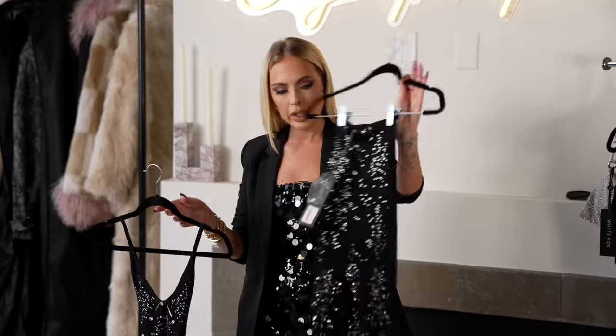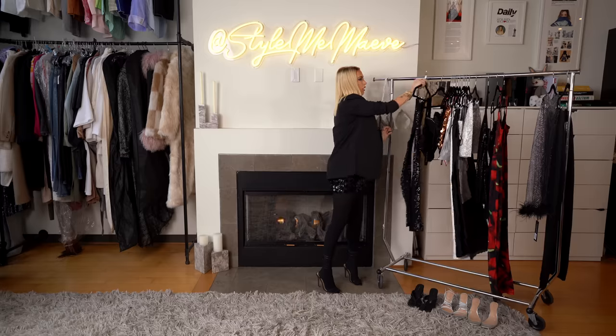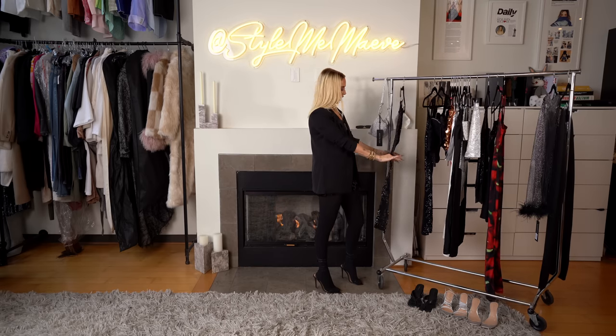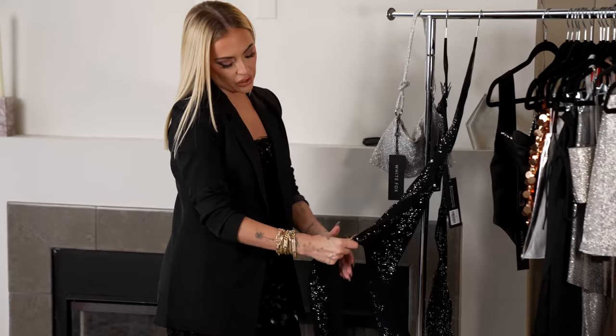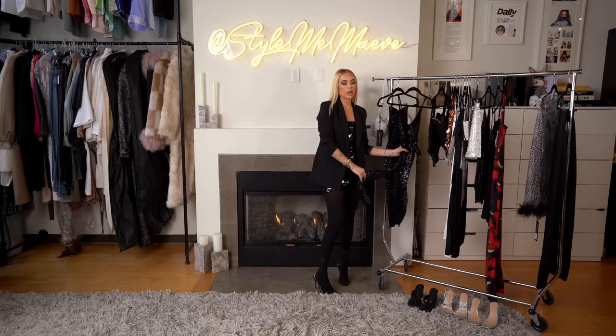The next look is a tube dress paired with a bodysuit — I have to demonstrate because it's an illusion vibe, but this fabric stretches all the way out. For my curvy girls, these pieces are going to be amazing because it's going to hug you in all the right places. This one has a mesh detail throughout so you're covered where you need to be, and there are even more mesh illusion vibes. You can also throw a blazer over it for a little more coverage.